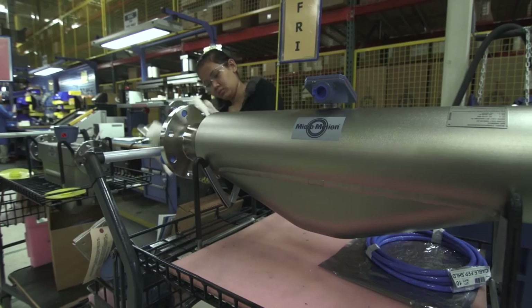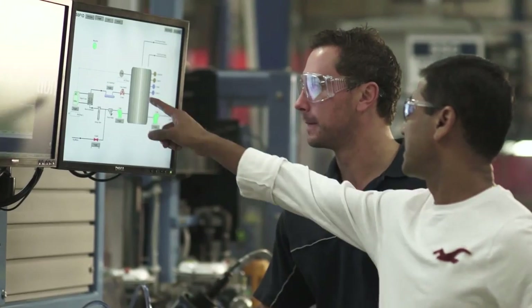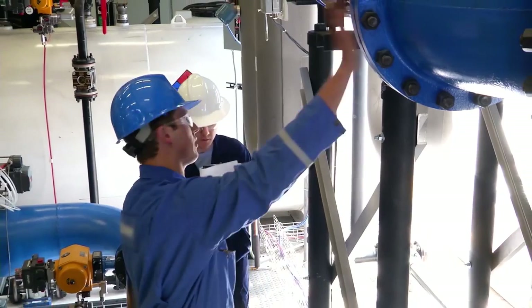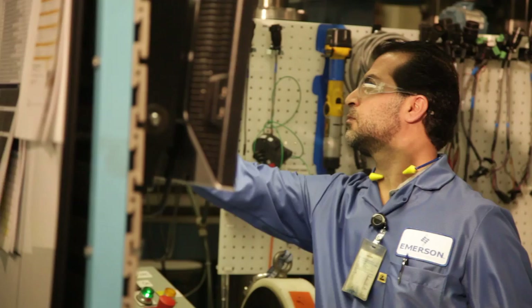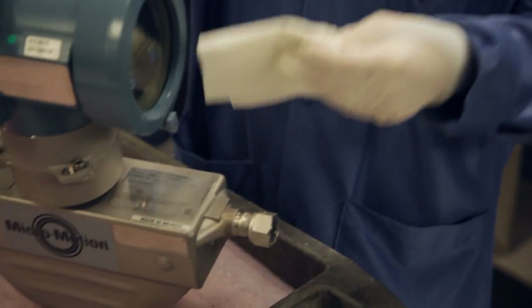When it comes down to it, driving excellence in your industry starts with making the right choices for the long term. And if you look closer at the products, process, and people, only one name stands out: Micromotion.